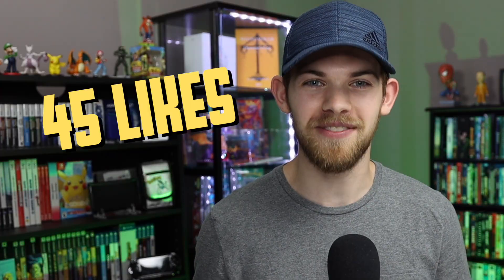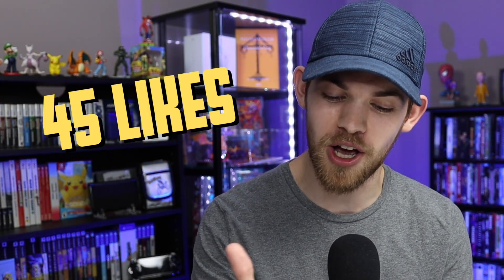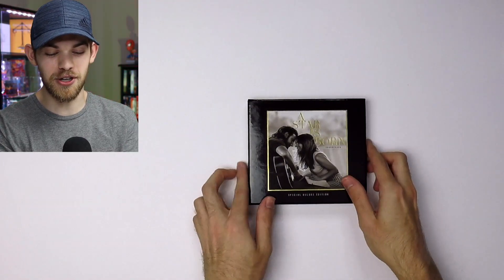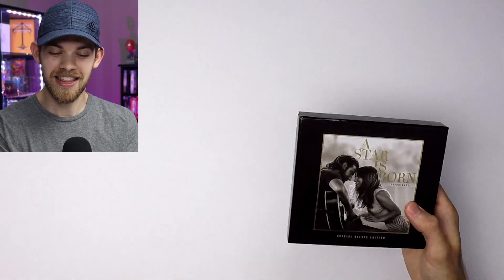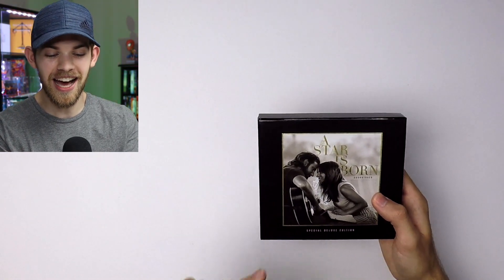Good morning and good evening, my name is Eastman — welcome back to another unboxing. Today I got something really special. Before we get into it, if you're excited let's get this video to 45 likes to help support the channel. So without further ado, let's get into it. Today I have a 'A Star Is Born' special deluxe edition CD soundtrack box set — I swear everything I unbox on this channel is a mouthful to say, but that's the exciting part.